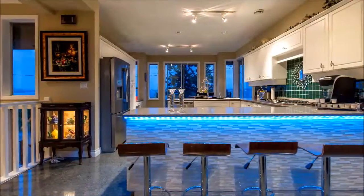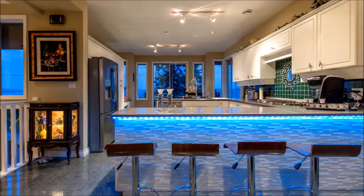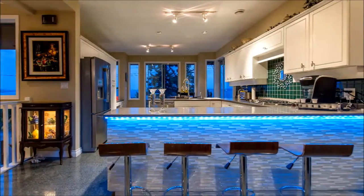Superior style marries with must-have functionality in the gourmet eat-in kitchen with granite counters, stainless appliances, and balcony access.